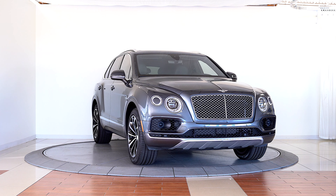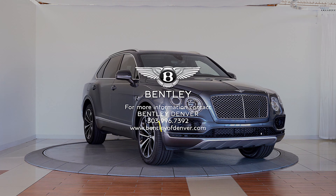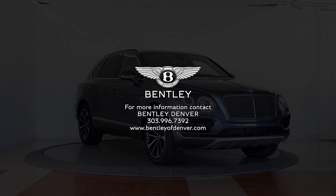Please contact Bentley Denver for more information about this Bentayga W12 today. Thank you.